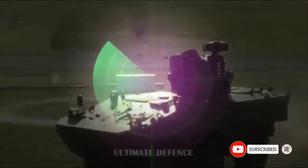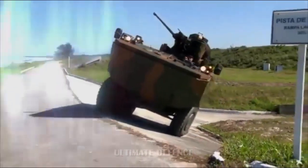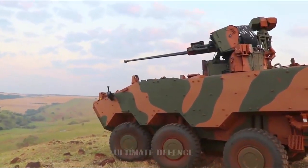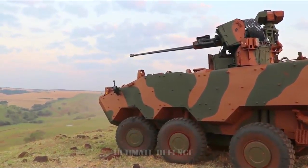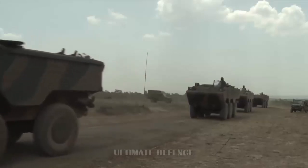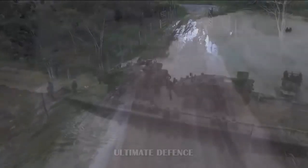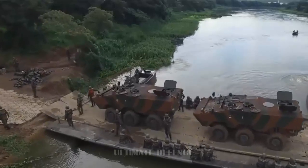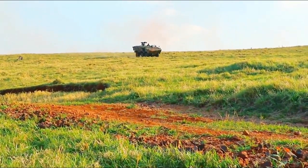It is detailed that the VBTP-MR Guarani 6x6 armored vehicle, born from this collaboration, will be produced in Brazil, carrying on the legacy of the former Brazilian defense company that produced the EE-11 Urutu and the EE-9 Cascavel. Although marketed under Aveco Defense Vehicles' portfolio, it is considered an armored vehicle proudly made in Brazil. A partial order of 86 units was purchased by the Brazilian Army in 2012 at a contract cost of $246 million, equating to approximately $2.86 million per unit.